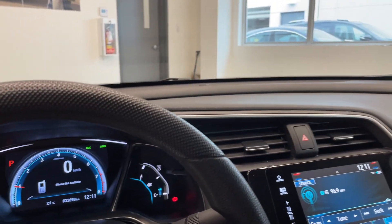And a quick look at the rear seating. Come down and check out this vehicle today at Destination Honda Burnaby.